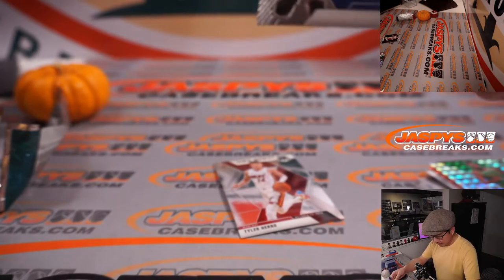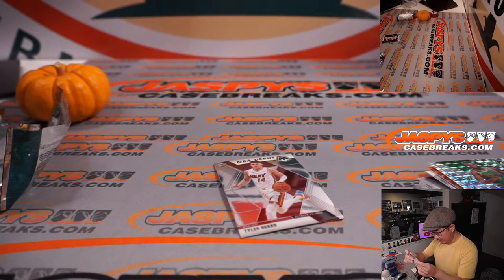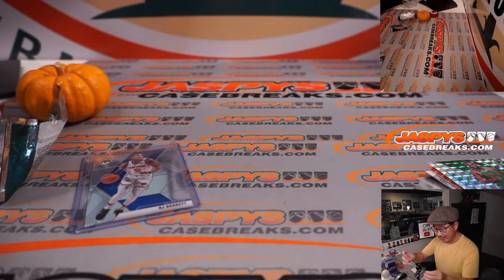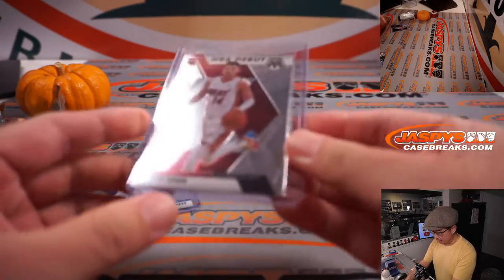All right. There's an R.J. Barrett rookie card here — that's not too bad. As well as the Tyler Hero NBA debut insert, which isn't too shabby either. Tyler Hero goes to Stephen Kendrick, and the R.J. Barrett base rookie card goes to Chris Perrin and the New York Knicks.